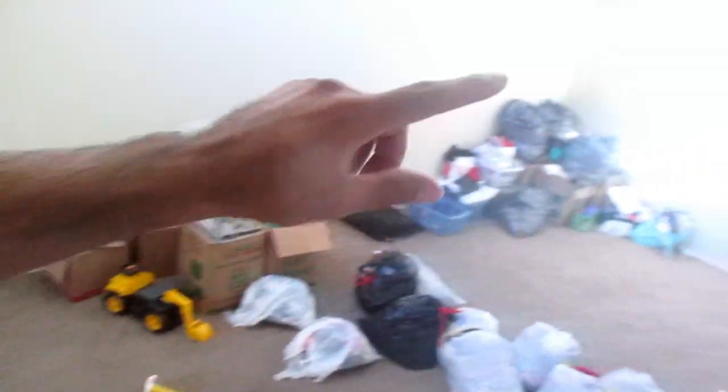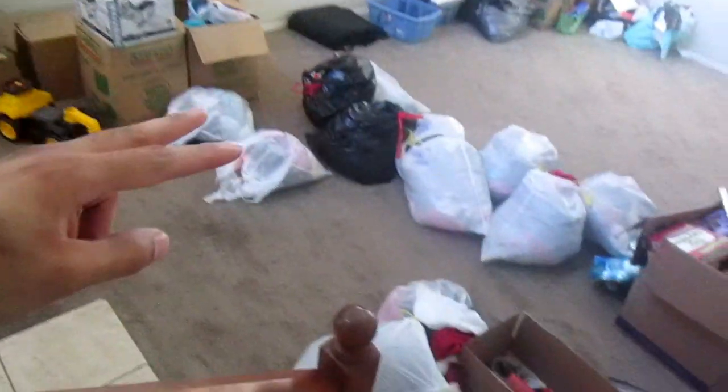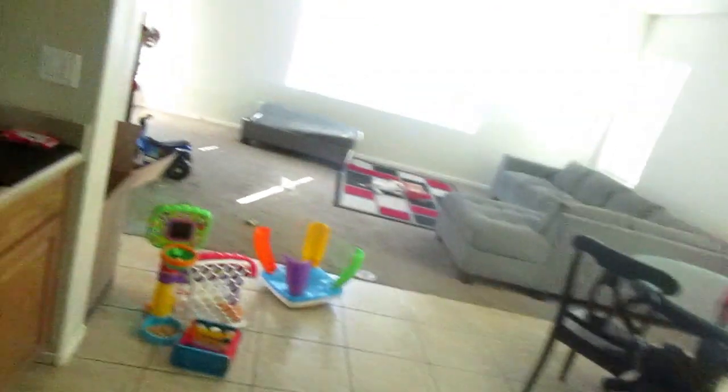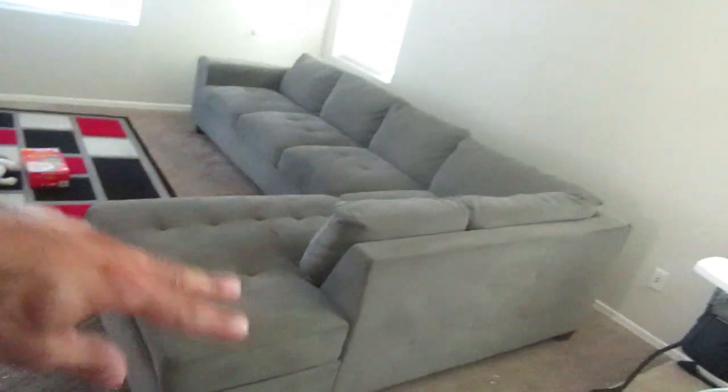We got most of the big stuff out. Look at this living room — everything is packed up. That stuff is going to my mom's apartment, and all of Marisha's stuff is going with her. The whole house is atrocious — got to get that fixed. And then some stuff is going with me to my apartment.